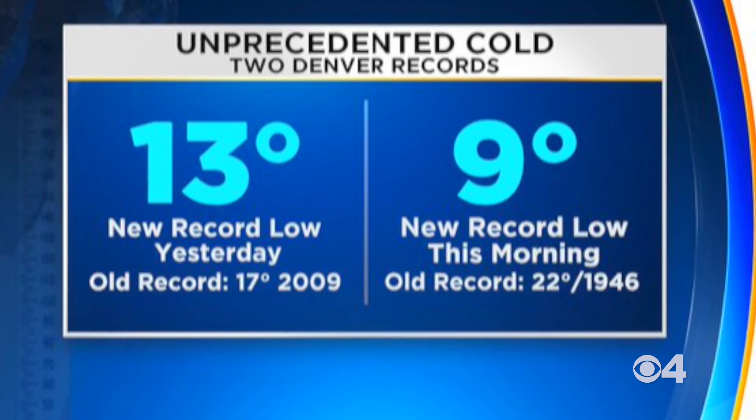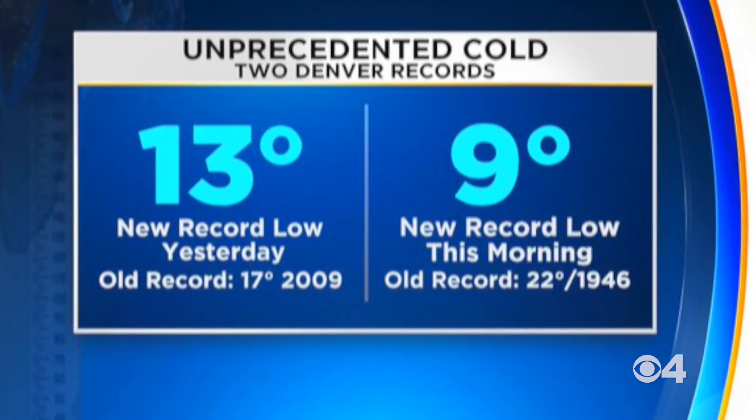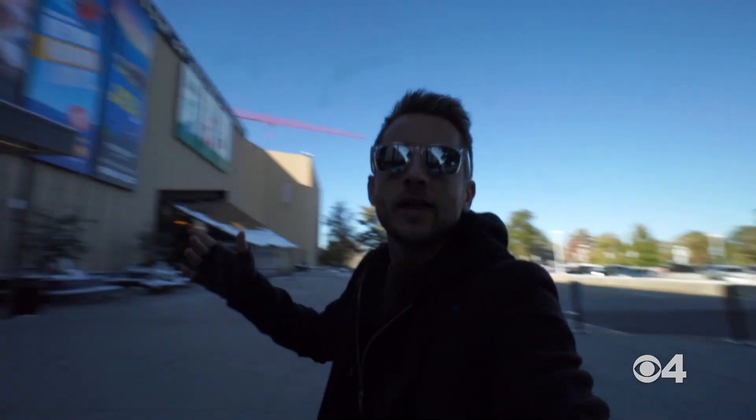It is Friday October 11th and in the early hours of today we actually broke a record for low temperature this morning at nine degrees. So needless to say it's that time of year to start finding indoor activities.